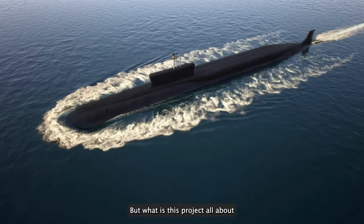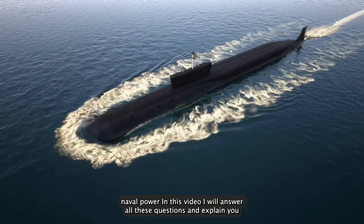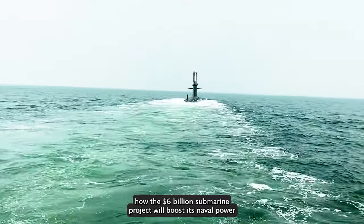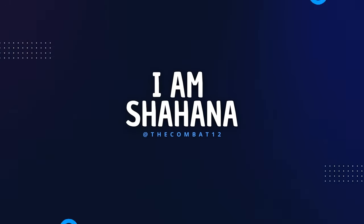But what is this project all about? What are the features and capabilities of these new submarines? And most importantly, why is it so important for India's naval power? In this video, I will answer all these questions and explain how this $6 billion submarine project will boost its naval power. Hello and Namaste everyone, I'm Shahana back with another interesting video.